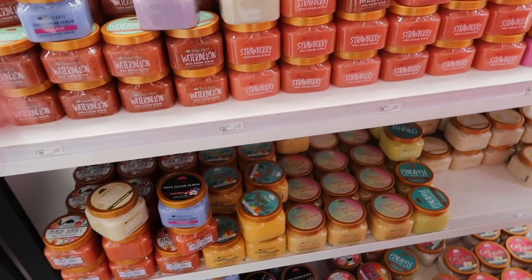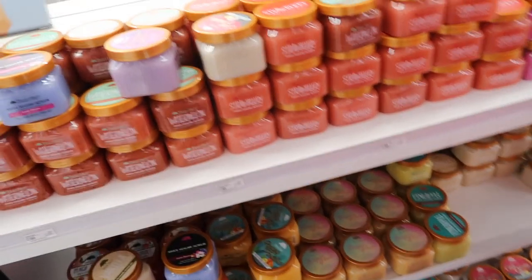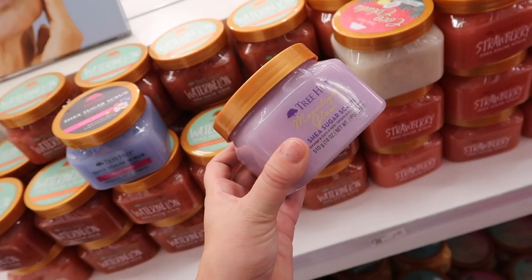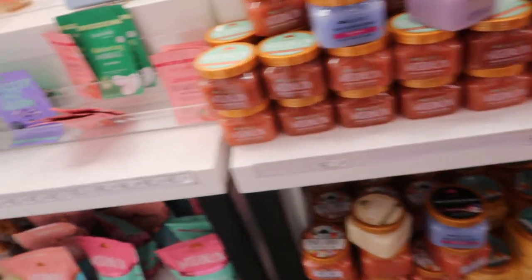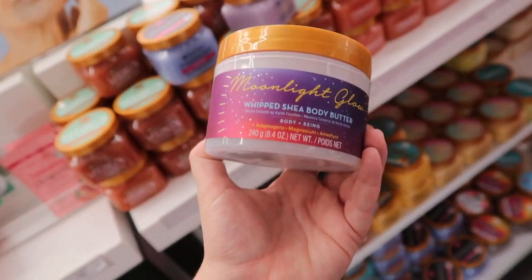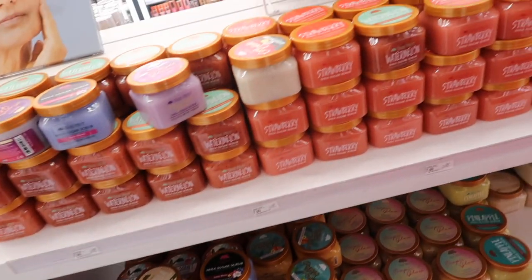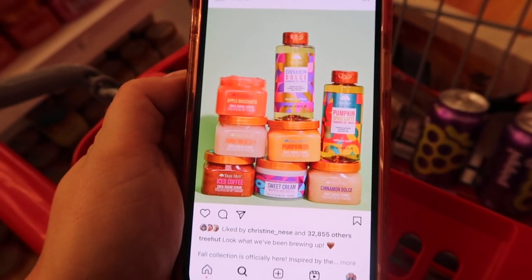There is supposed to be a new Tree Hut scrub coming for fall that's exclusive to Target and didn't come out with the Ulta launches. They have the Moonlit Glow here that's exclusive to Target — it's really fruity and I like that one a lot. I also see it in the body cream. I haven't seen the spray here yet, but I'm curious to see when they get that new fall scrub. The photo shows it's Cinnamon Dolce — so I was a little bit off there.